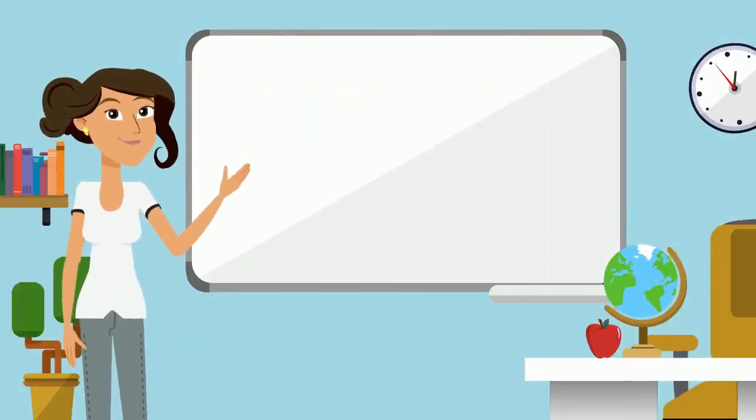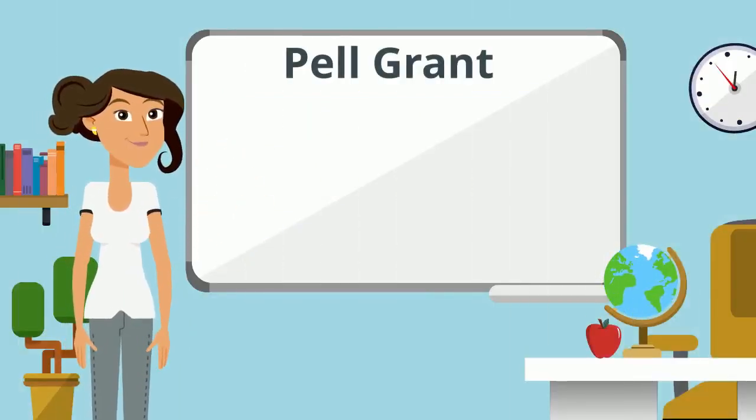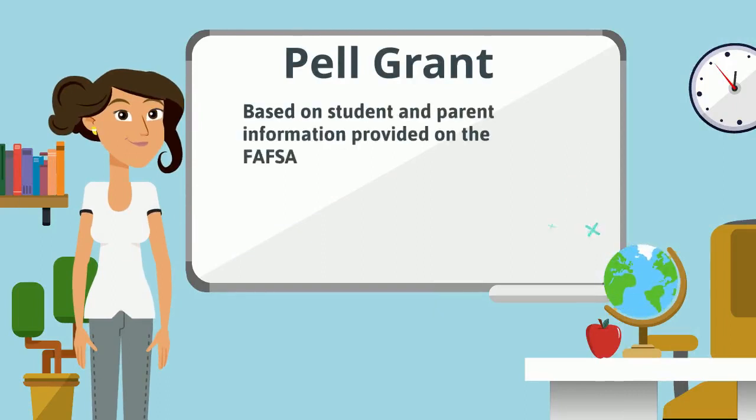Federal gift aid, such as the Pell Grant, is awarded based on the student and parent information provided on the FAFSA, including income, assets, and number of children in college.